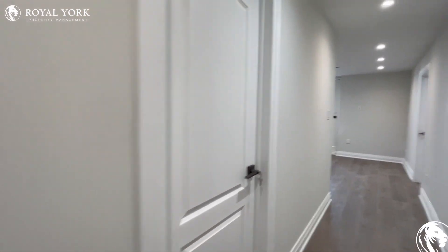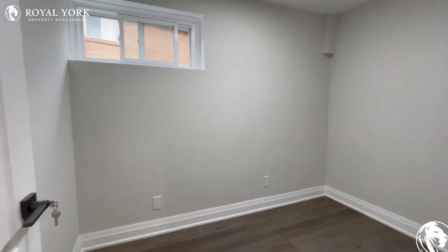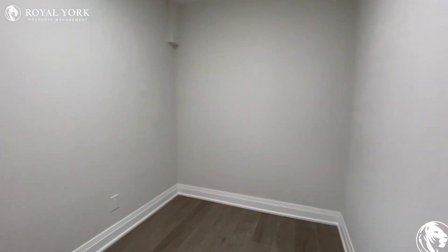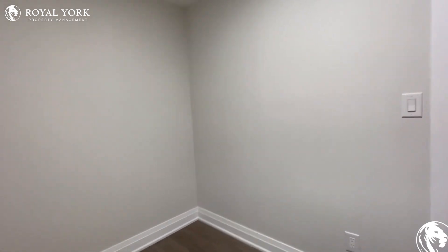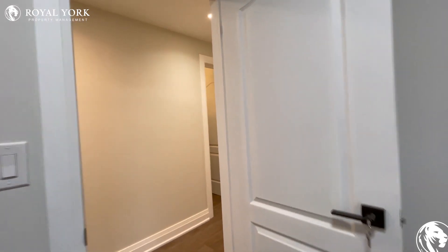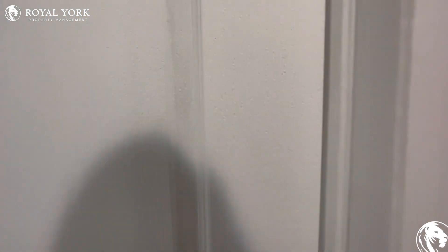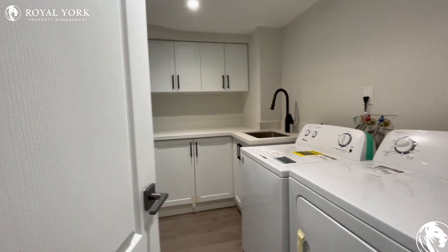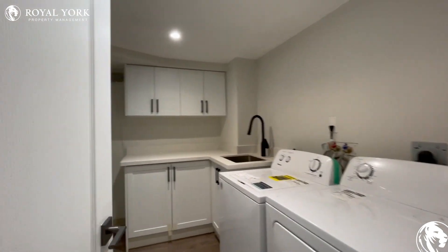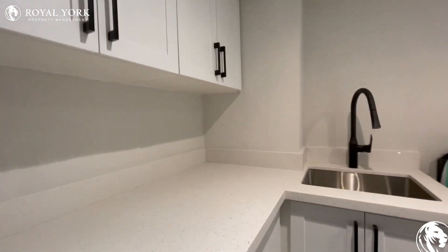On the left you have your den, which can be used as an office space. Tons of natural light pouring in — you do not feel like you're in a basement. You have very high ceilings in here as well, and just across from this you have your en-suite washer and dryer, which also has cabinet space and a folding table.